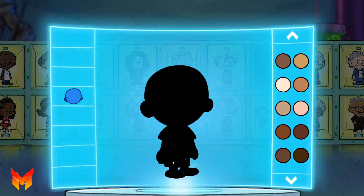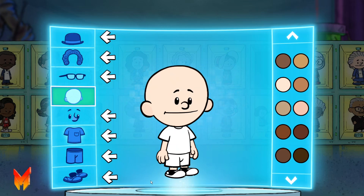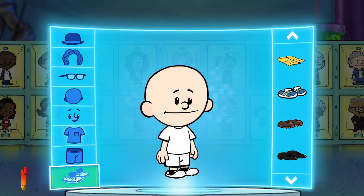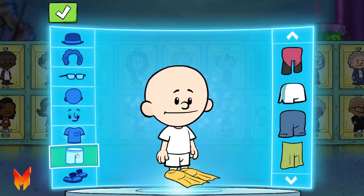First, what do you want your hero to look like? Use any of these buttons to personalize your hero. That looks awesome! When you're done, hit the check mark to save your hero. Let's see what kind of hero you can make.